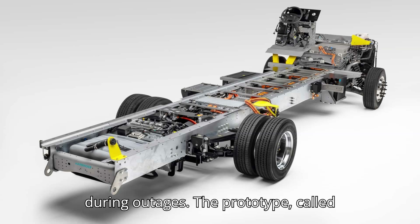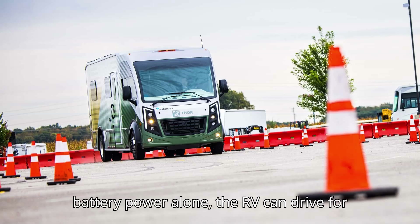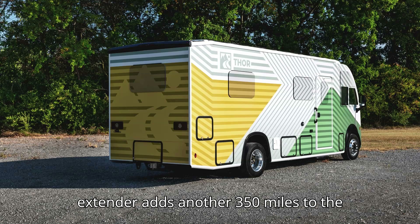The prototype, called simply the Thor test vehicle, has a total estimated range of 500 miles with both the battery and the fuel tank full. On battery power alone, the RV can drive for about 150 miles, while the gas range extender adds another 350 miles to the mix.